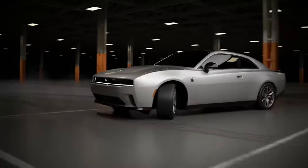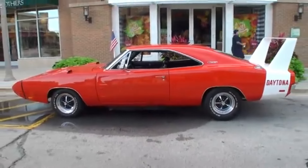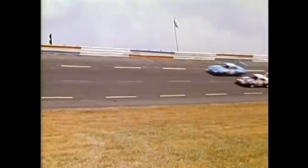In 2022, the Dodge Charger Daytona is a future EV. In 1969, it was something else entirely. The Charger Daytona was a supercar decades before that word came into the modern lexicon. It was made to do one thing: win at NASCAR races.